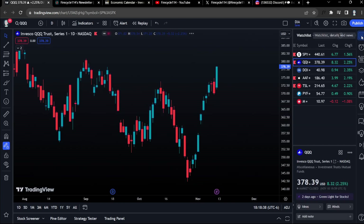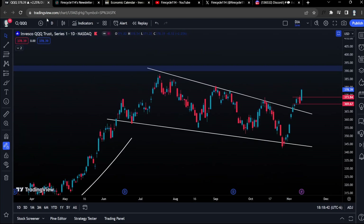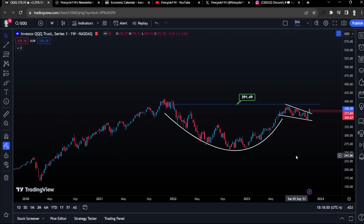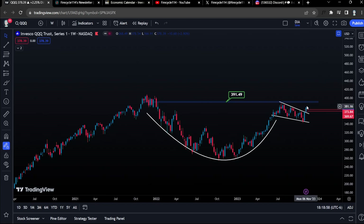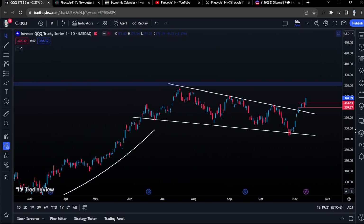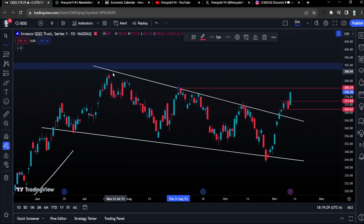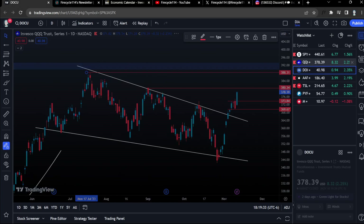Tech stocks are looking even more bullish. QQQ, the tech ETF, is looking extremely bullish. Just take a look at this weekly time frame with a massive cup and handle — the chart is looking incredible, ready to pop. Price target is all-time highs. Stocks like Apple, Tesla, PayPal, and Docu — pretty much all tech stocks are looking extremely bullish for the coming holidays. QQQ price target all-time highs at $390. We are breaking the trend on the weekly and daily time frames. First price target is $380, then all-time highs.